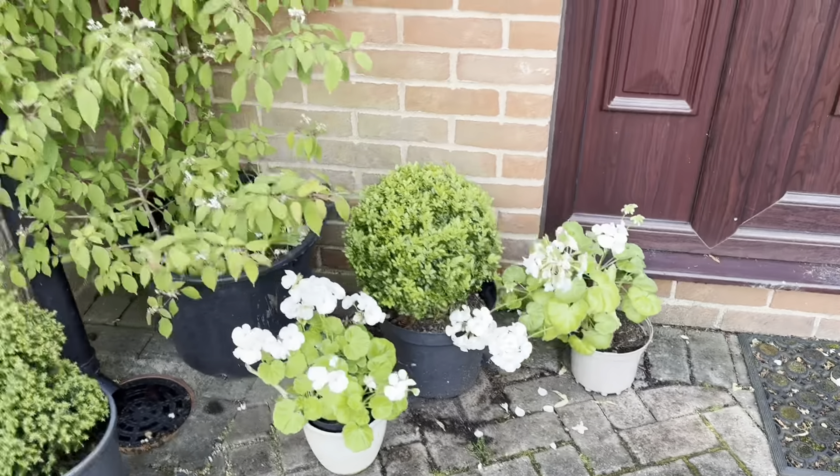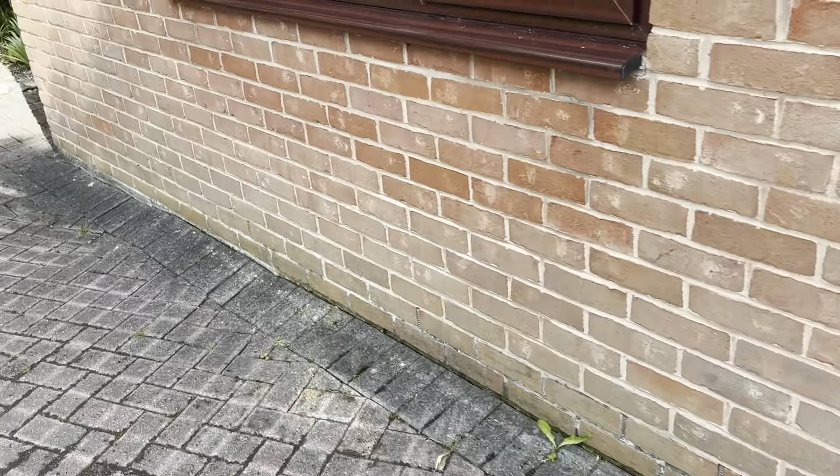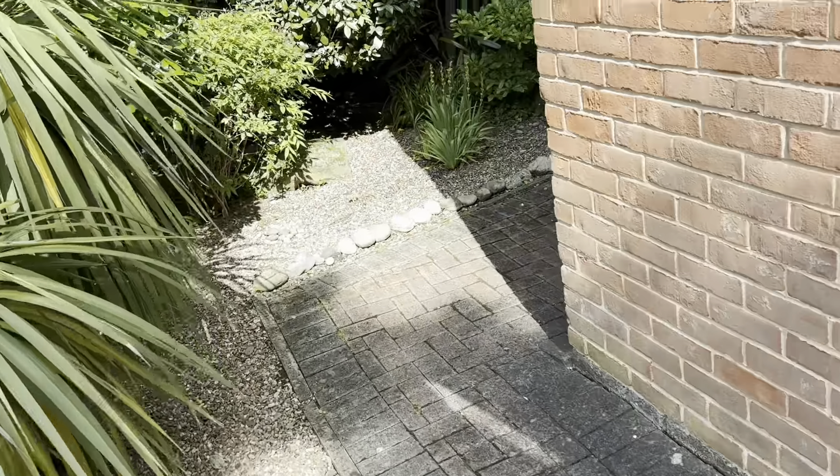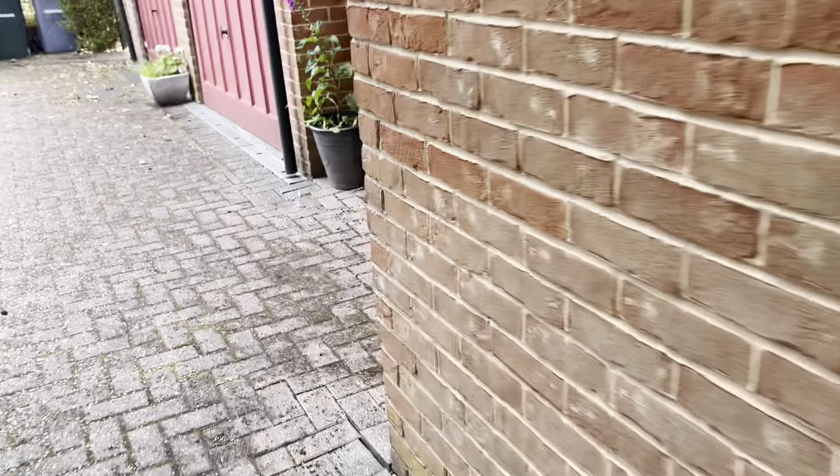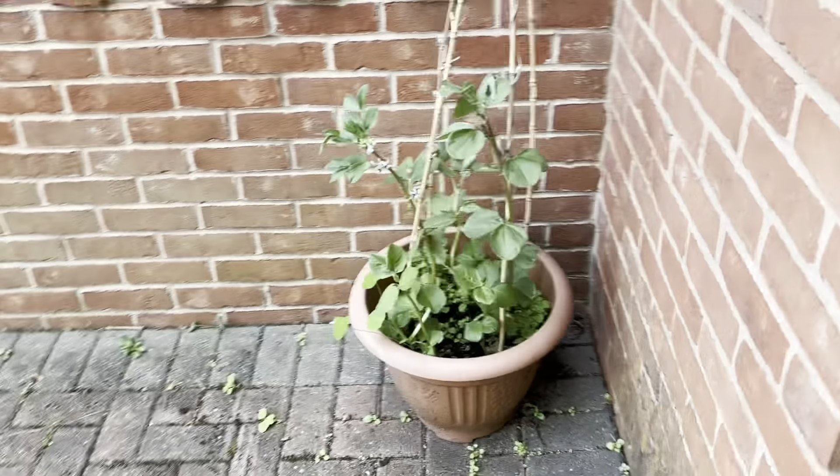White geraniums here, and some more geraniums around this side. Lots of bamboo over here, and these are beans.